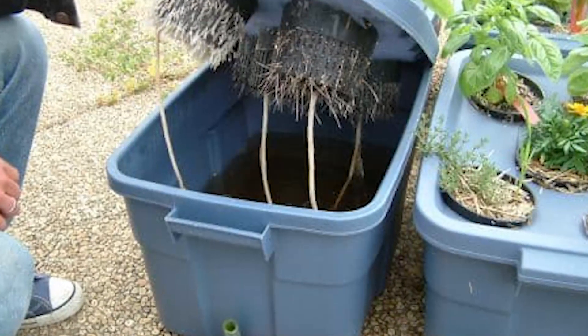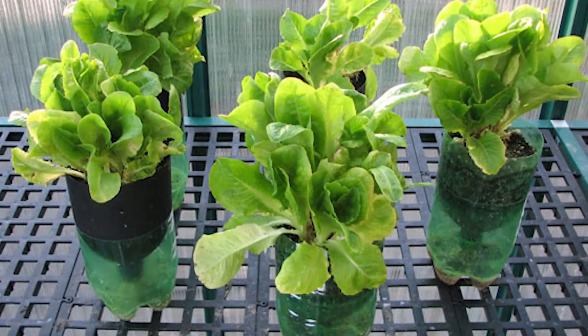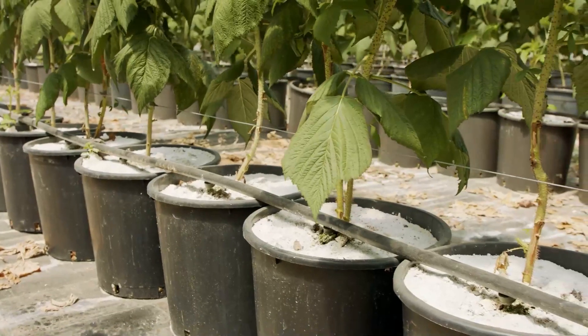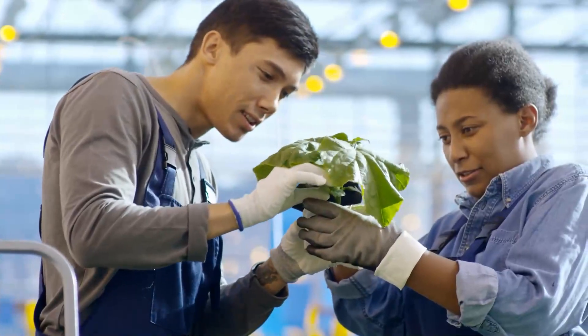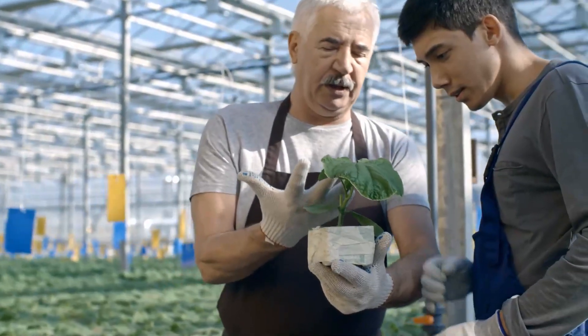This system does not require the use of an electric water pump. Every hydroponic wick system is made up of four basic components: growing container, reservoir for the nutrient solution, a growing medium, and wicks.